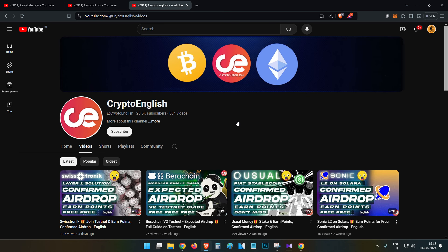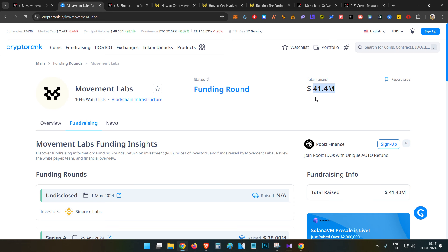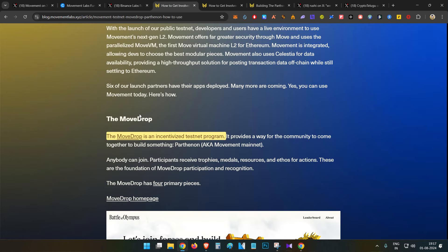First, let's start with the details about the project. We have already discussed Movement in our project about the Galaxy Quest. If we talk about their funding, they have closed around $41 million worth of funding, and in the month of May even Binance has invested in this project. They have announced their Mood Drop, which is the official airdrop from Movement Labs. All you need to do is join this incentivized testnet — there is no cost involved, it is totally free, and you can expect a small airdrop at the end of the mainnet launch.